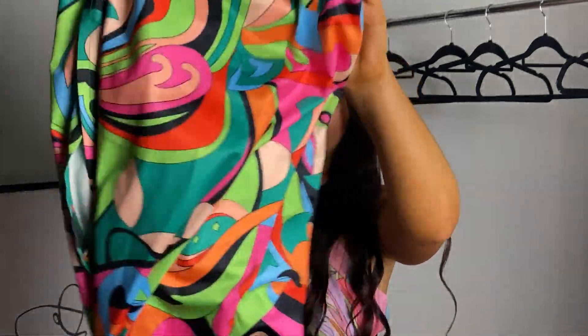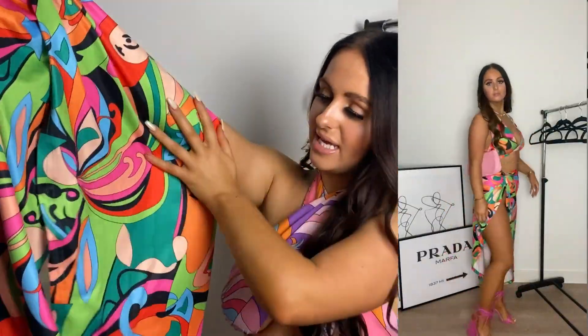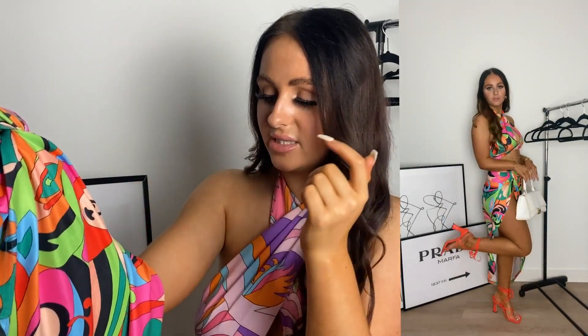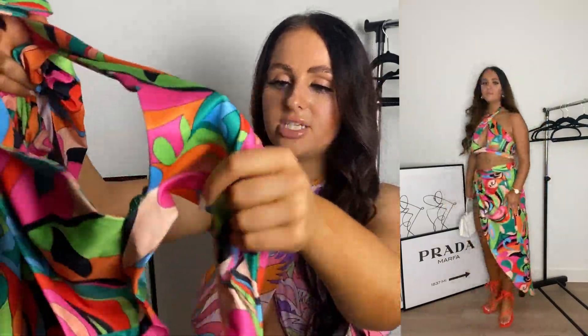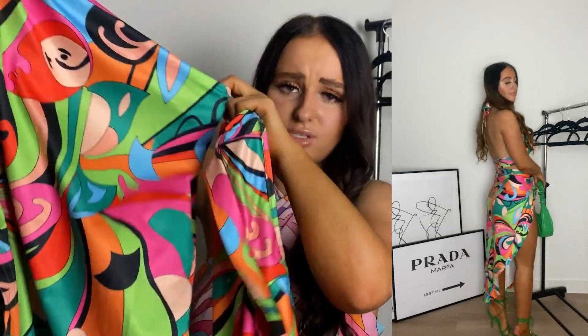Moving on is another really cute skirt set — you know the drill! I'm loving this pattern and I love how there are so many different colours in the set: red, pink, green, blue, orange. You can match so many different coloured accessories and they all work, which is great. The matching top is a halter neck which is a little bit different, and I just think this pattern is so funky. It looks so good on — 100% holiday vibes to a tee. I got a size small and it fits perfectly. The skirt hits just below the knees with a little slit — really nice fitting.